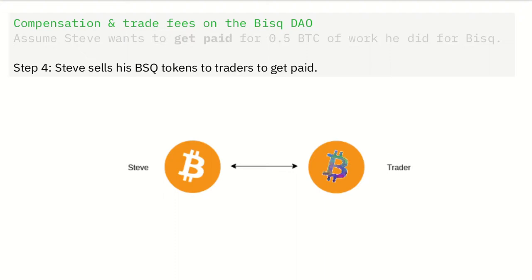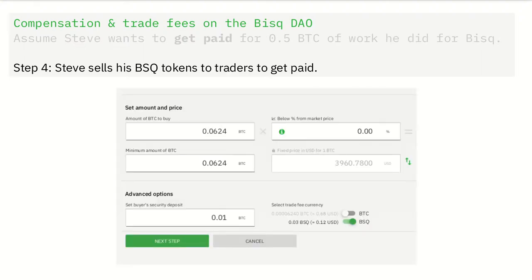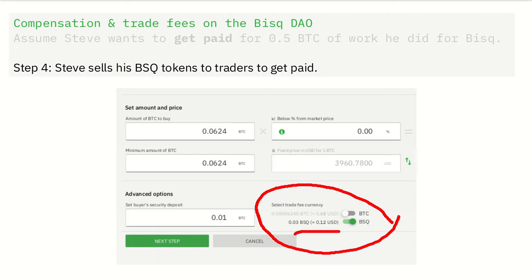But why would a trader want to buy BSQ tokens? The answer has to do with trading fees. When the BISC DAO goes live, traders will be able to pay trading fees with BSQ. They can continue paying trading fees with plain Bitcoin, but at least at first, BSQ fees are going to be a lot lower. And buying BSQ directly compensates contributors for their work on the BISC project, therefore helping to sustain the whole project.